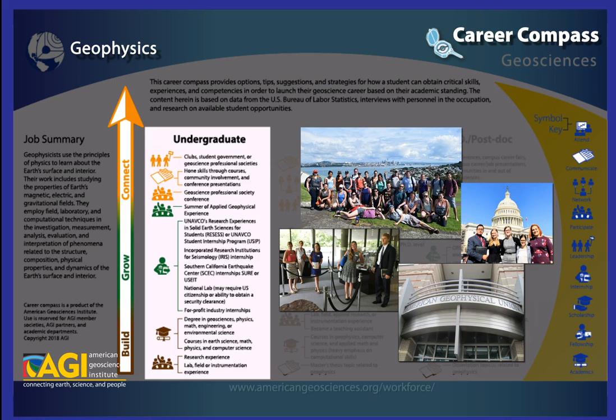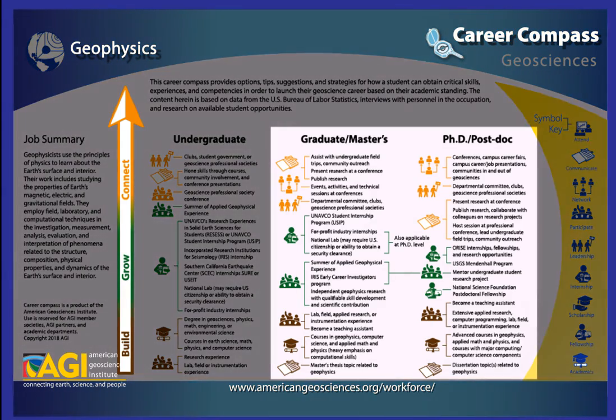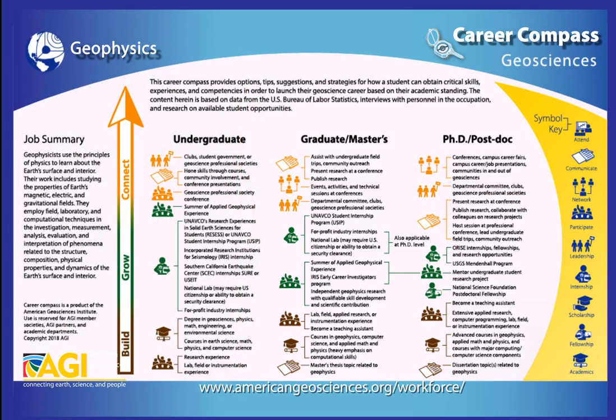As you move along your career path, you will see what sorts of resources, programs, and activities will be important if you decide to go to graduate school and beyond. Read these columns in the same fashion as we did for the undergraduate column. With more experience in the profession, different opportunities will open up for you to build, grow, and connect.